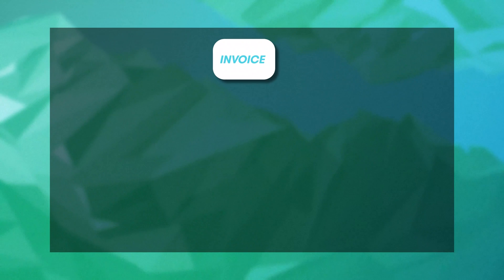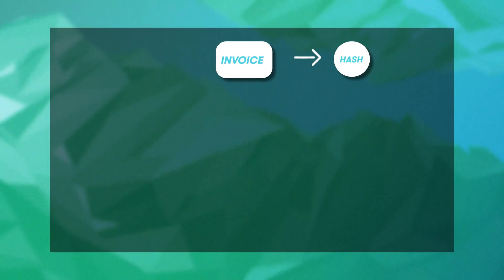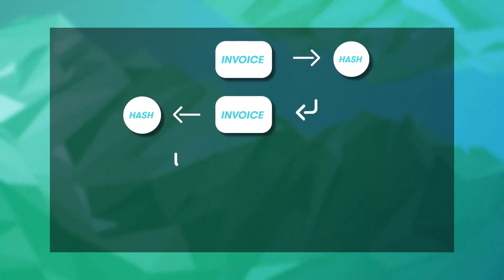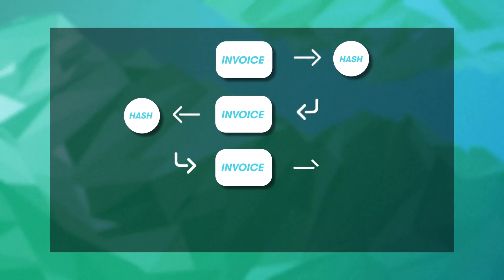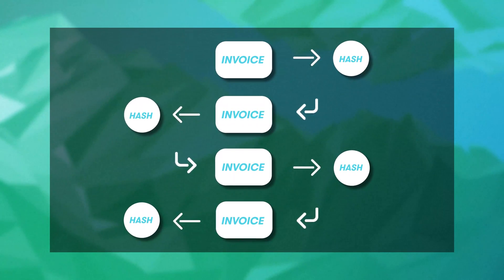So how exactly does a blockchain work? A block is some chunk of data. It can be a financial transaction, an invoice, a bill of lading — most anything really that can be stored digitally. Now that block also includes something else: a hash from the block added to the chain right before it. Think of a hash as a mathematically calculated fingerprint that represents all the data in that block. Since the block includes the fingerprint of the prior block, it's this chaining of hashes that gives the blockchain its immutable properties.